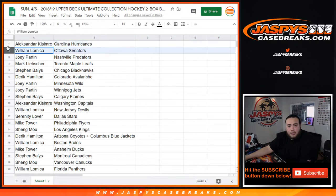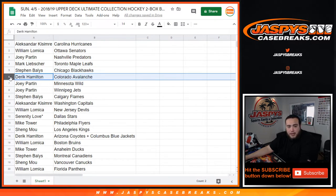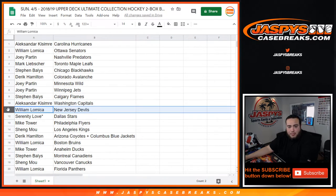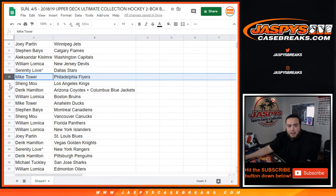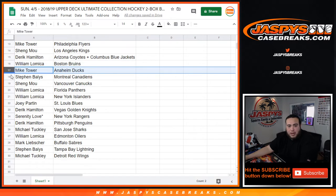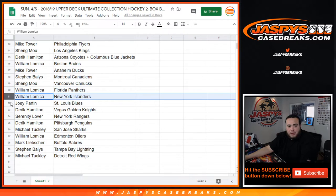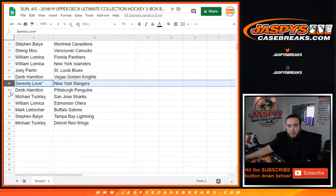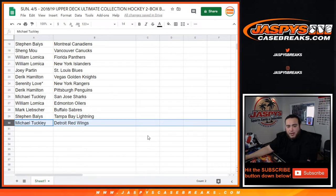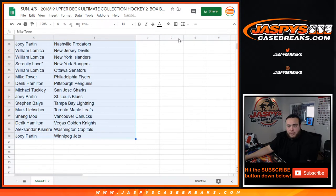So Alexander got the Hurricanes, Willing with the Senators, Joey with the Preds, Mark with the Leafs, Stephen with the Hawks, Derek with the Avalanche, Joey with the Wild/Jets, Stephen with the Flames, Alexander with the Capitals, Willing with the Devils, Serenity with the Stars. Mike with the Flyers, Shang with the Kings, Derek with the Yotes/Blue Jackets combo, Willing with the Bruins, Mike with the Ducks, Stephen with the Canadiens, Shang with the Knucks, Willing with the Panthers/Islanders, Joey with the Blues, Derek with the Knights, Serenity with the Rangers, Derek with the Penguins, Michael with the Sharks, Willing with the Oilers, Mark with the Sabres, Stephen with the Lightning, and Michael with the Detroit Red Wings. 30 seconds if you guys want to make any trades.